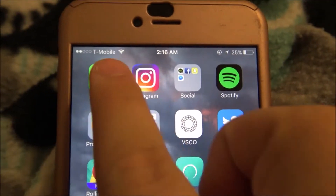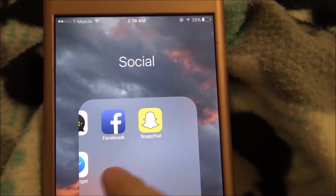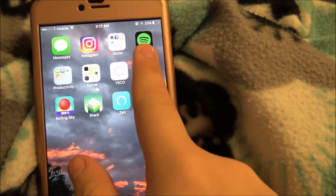Messages, Instagram. Social folder — which is just Snapchat. And then we have Facebook, Cake, and Messenger.